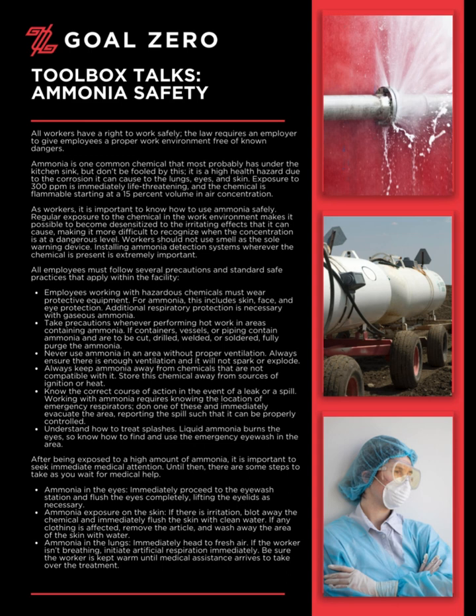Take precautions whenever performing hot work in areas containing ammonia. If containers, vessels, or piping contain ammonia and are to be cut, drilled, welded, or soldered, fully purge the ammonia.